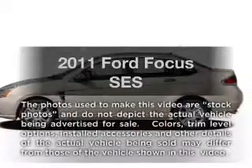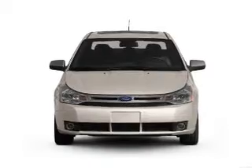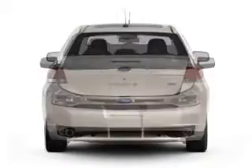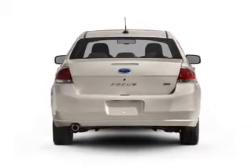Introducing the 2011 Ford Focus. If you're looking for a first-rate auto, this one could be yours today. With an efficient four-cylinder engine connected to a smooth shifting automatic transmission, the anti-lock braking system will keep you safe on the road.